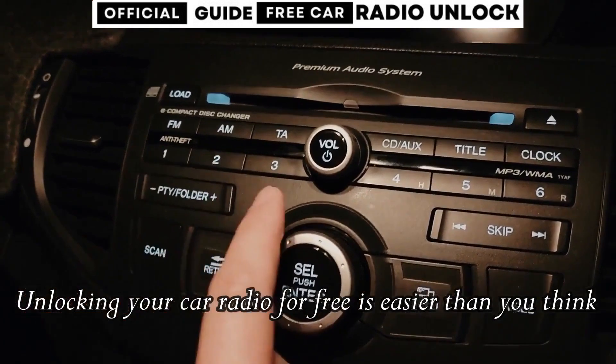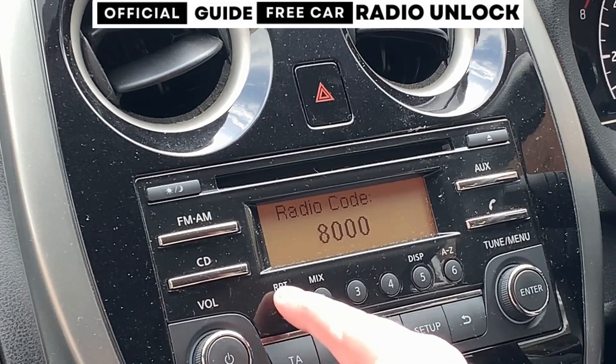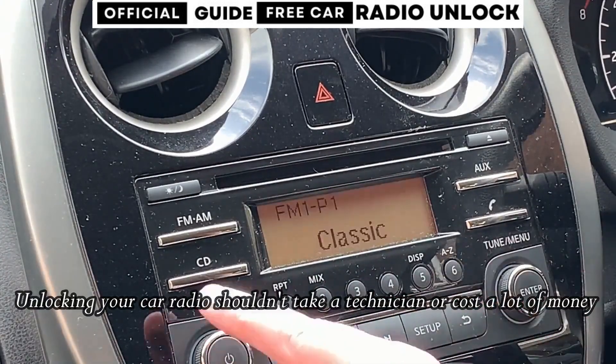Many car radios have a special security system to prevent theft. It's a clever feature, but sometimes it can accidentally lock you out of your own radio. But guess what? We've got a simple solution for you.